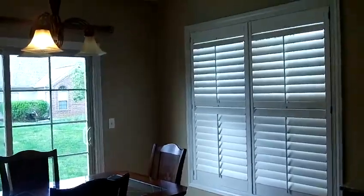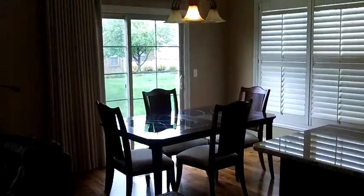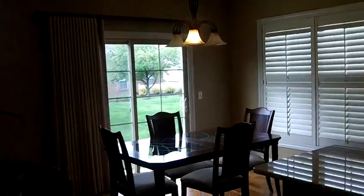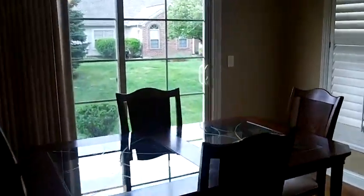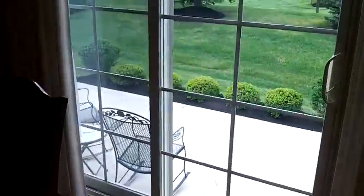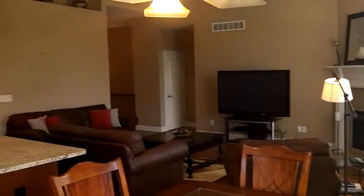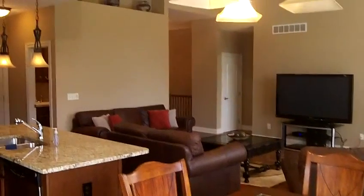There are your built-in blinds. You've got a nice eat-in area with plenty of room, and those are your sliding glass doors out to that back patio. We'll give you a shot out through those doors — that's your patio. You see plenty of room, and the nice high ceilings are really going to give you a feeling of spaciousness. There's plenty of room to decorate in here.